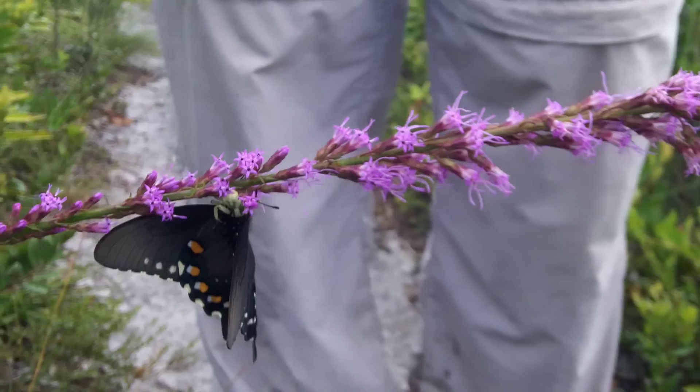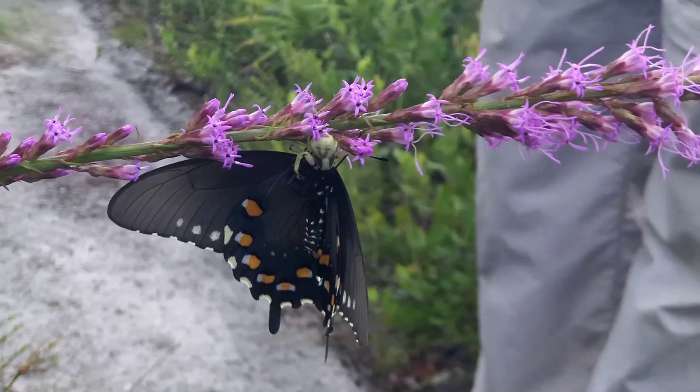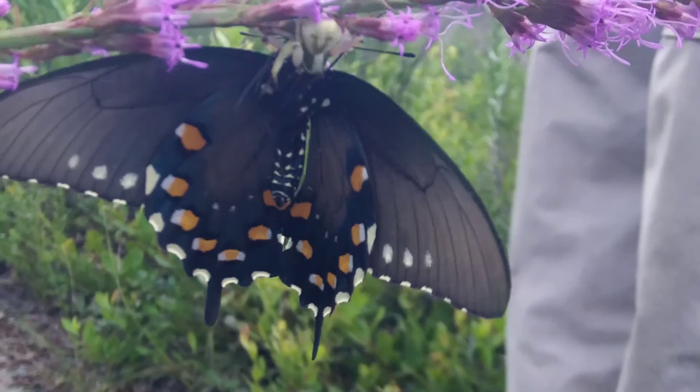Some die sooner than others, though. We thought this was a particularly cooperative adult, but actually it's been paralyzed by a hungry crab spider and is being slowly devoured head first.